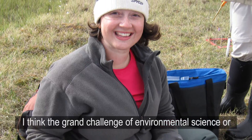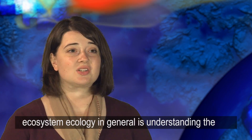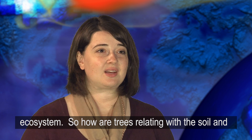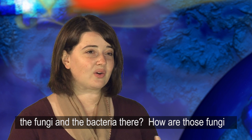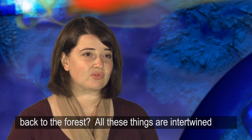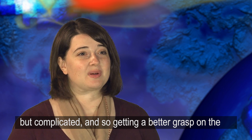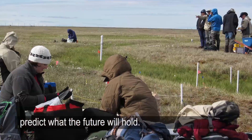I think the grand challenge of environmental science or ecosystem ecology in general is understanding the fundamental relationships among different parts of an ecosystem. How are trees relating with the soil and the fungi and the bacteria there? How are those fungi and bacteria affecting the nutrient cycle that feeds back to the forest? All of these things are intertwined but complicated, and getting a better grasp on those relationships helps us better predict what the future will hold.